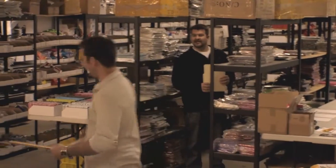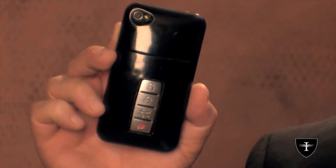Between misplacing my keys all the time and dealing with the mobile accessory market on a daily basis, I invented IntelliCase. Let me introduce IntelliCase, the first integrated smartphone case and smart key.